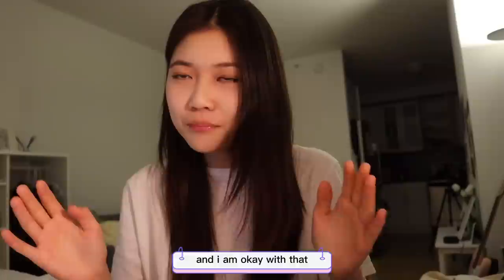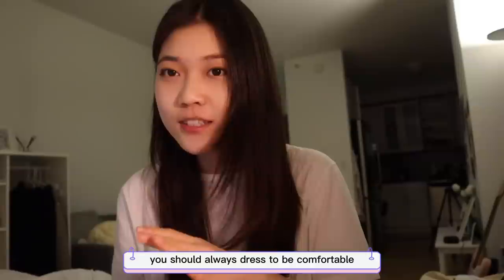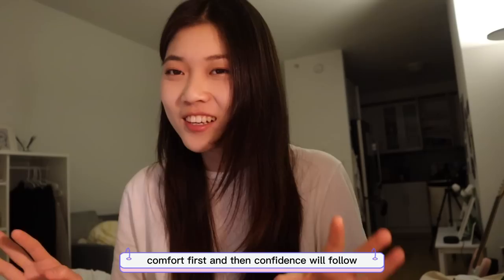My closing thought: fashion is supposed to serve us. Don't become a slave to fashion — don't let it stress you out or let the pressure of dressing well make you uncomfortable. Comfort first, and then confidence will follow. I hope you enjoyed this video — like, comment, and subscribe!